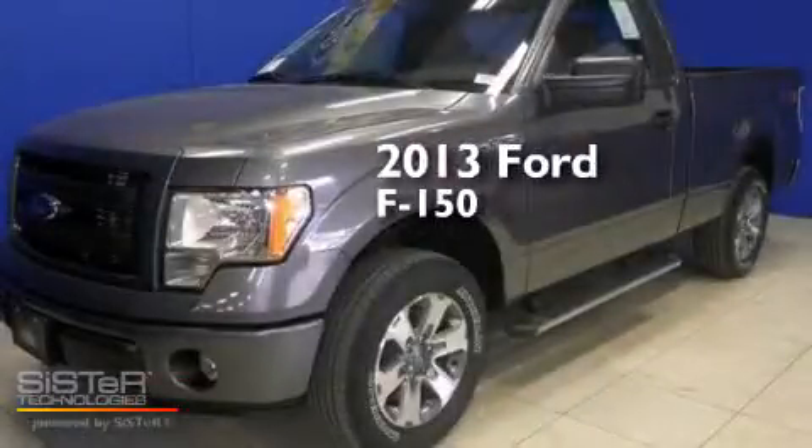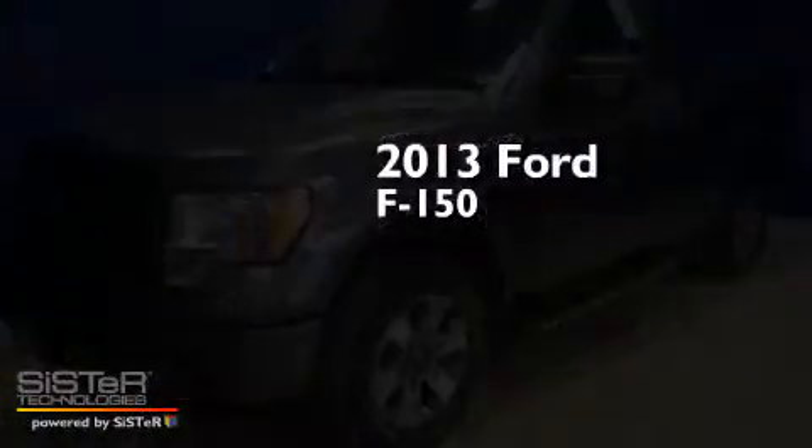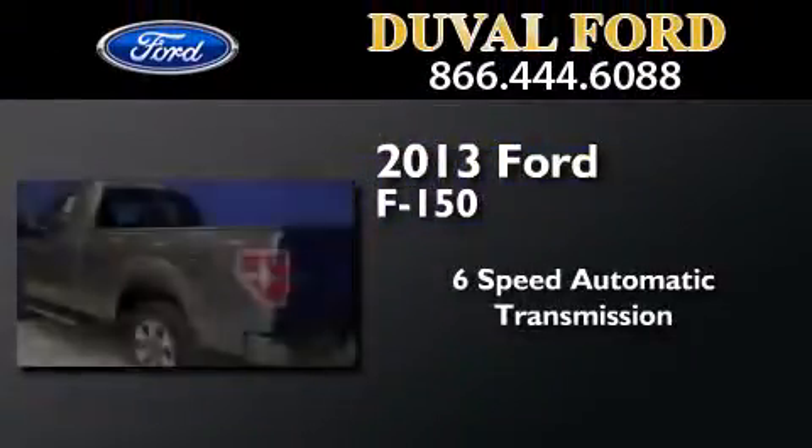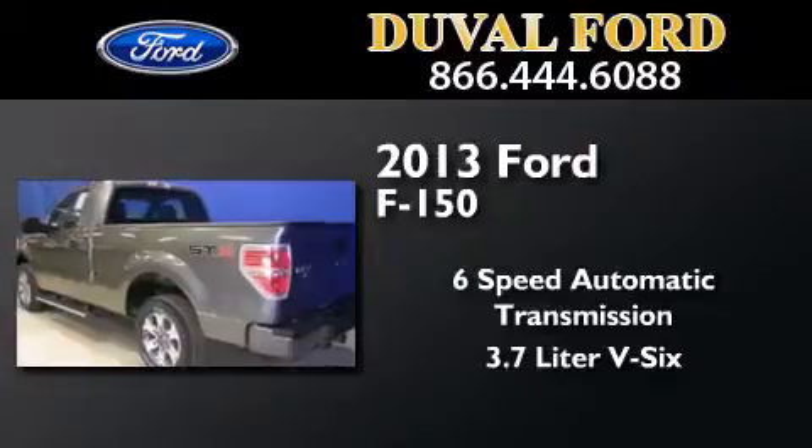This is a brand new 2013 Ford F-150. This truck has a six-speed automatic transmission and a 3.7 liter V6.